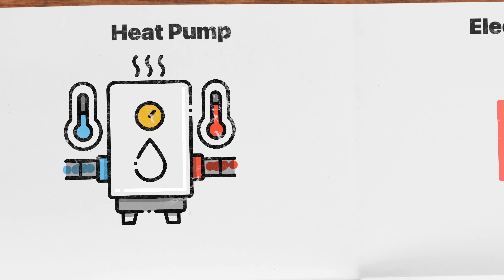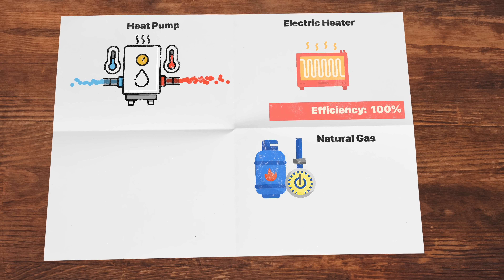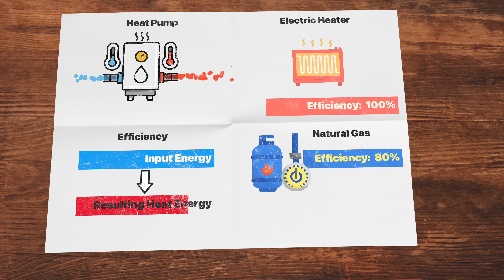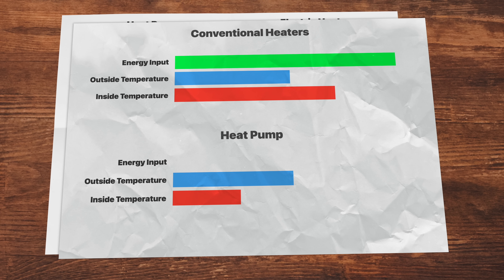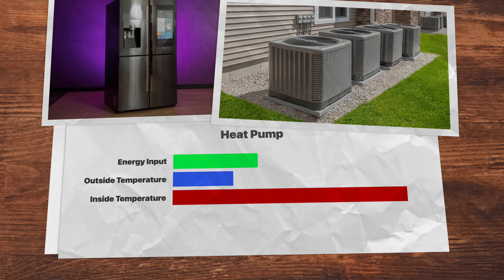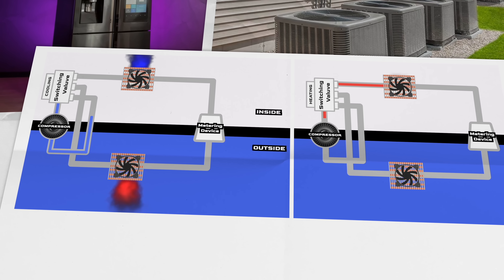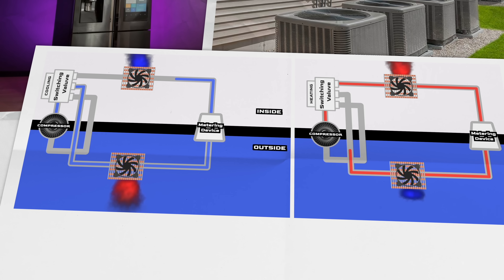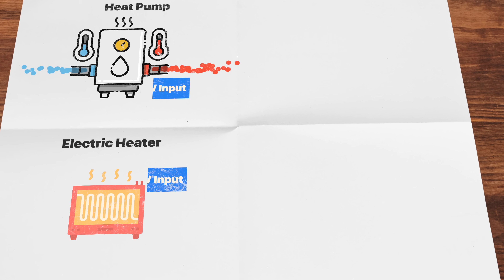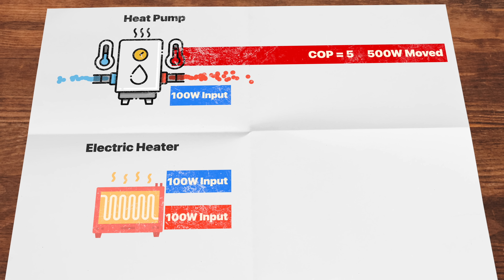The TLDR version is this: heat pumps are all the rage right now because of their efficiency — more specifically, their coefficient of performance. Conventional electric heaters are essentially 100% efficient and natural gas heaters are above 80% efficiency of the input energy — how much of it is actually converted to heat. So how can a heat pump possibly do better? Unlike conventional heaters that actually produce heat, heat pumps just move thermal energy around. Your refrigerator and air conditioner are both examples of heat pumps. Both systems desire cold, so they pump heat outside, leaving their insides cooler. For heating, we just run the refrigeration cycle in reverse, bringing heat energy inside and pumping colder air outside. By doing this, no new heat energy is created — technically the compressors and pumps do generate some heat into the system. Therefore, if an electric heater takes 100 watts and produces 100 watts of heat, a heat pump can use 100 watts and provide 300 to 500 watts of heat. They have a COP of between three and five.